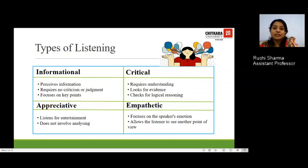The third is critical listening, which requires understanding. You look for evidence of whatever you have heard and check for logical reasoning. The fourth kind is empathetic listening, where the focus is on the speaker's emotion and you allow yourself to see another person's perspective and point of view. These are briefly the types of listening relevant to us.